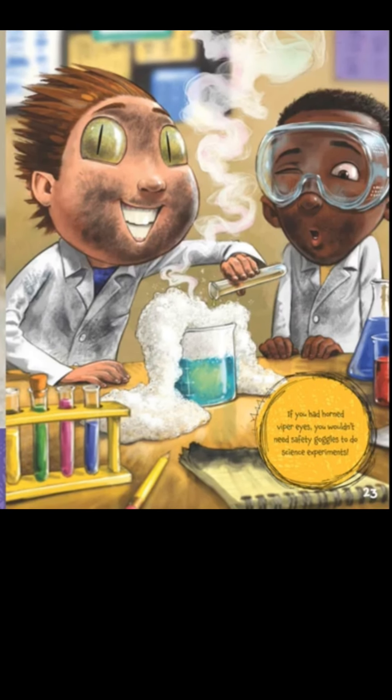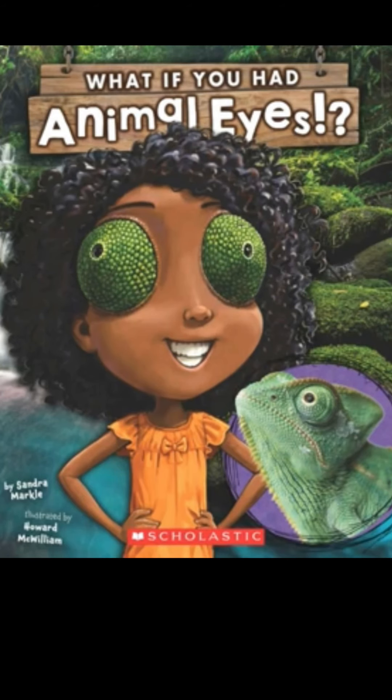If you had viper eyes, you wouldn't need safety goggles to do science experiments! We'll finish our story next time. Which eyes do you like best? Would you like to have the largest eyes in the world, the size of soccer balls? Until next time — can't wait to see you in class! Love, Miss Heidi.